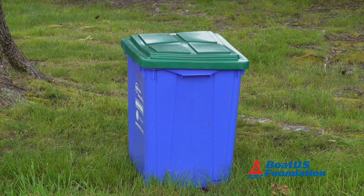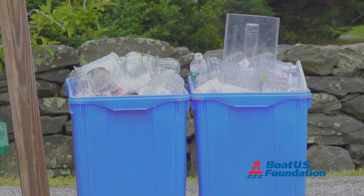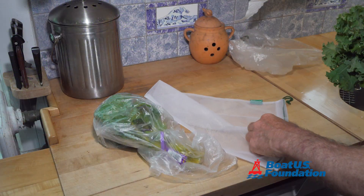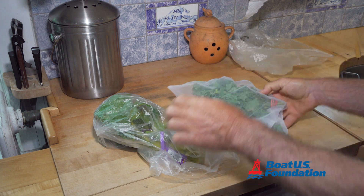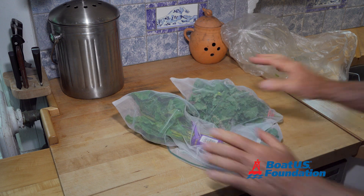Start at home by securing your debris properly, making sure it's not overflowing in your recycling bin. Think about the things you use — instead of putting vegetables in a plastic bag at the grocery store, try using a reusable bag, and then you won't have to worry about that bag getting away from you.